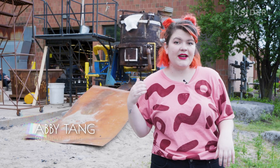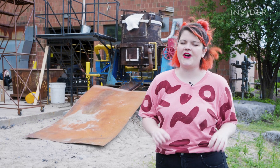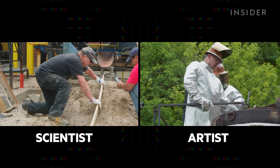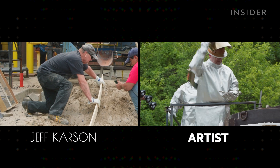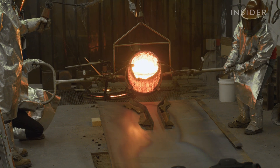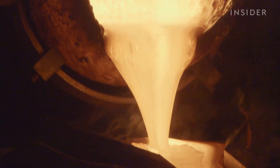This huge furnace is Syracuse University's personal volcano and brainchild of an unlikely scientist and artist duo — professors Jeff Carson and Bob Vysotsky. They didn't feel like waiting for a volcano to spit up lava, so they decided to make their own.